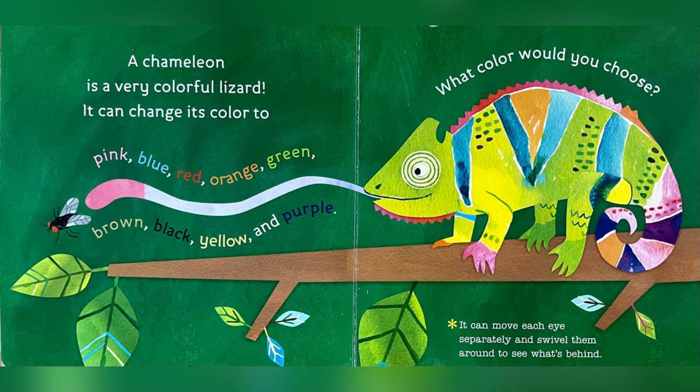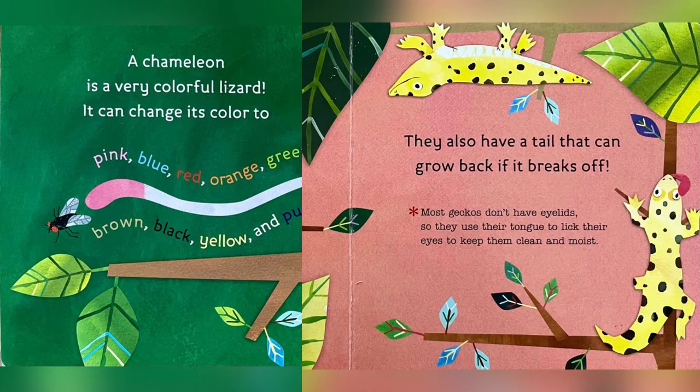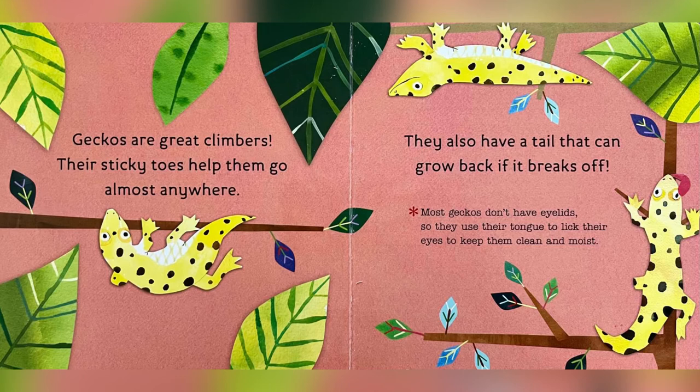Chameleons can move each eye separately and swivel them around to see what's behind. Geckos are great climbers. Their sticky toes help them go almost anywhere. They also have a tail that can grow back if it breaks off. Most geckos don't have eyelids, so they use their tongue to lick their eyes to keep them clean and moist.